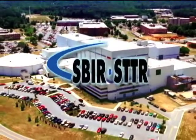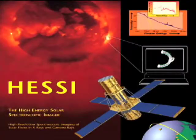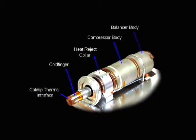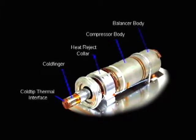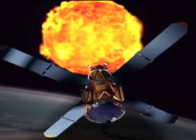Through an SBIR award from Goddard Space Flight Center, the firm developed the cryo-coolers for NASA's RESI satellite. The cryo-coolers are based on Sterling engine technology and help to cool sensors on the satellite. Launched in 2002, the satellite is monitoring solar activity.